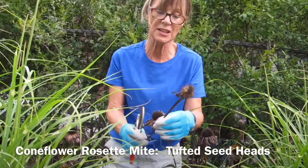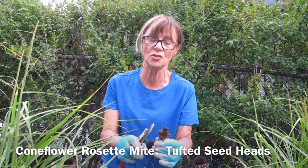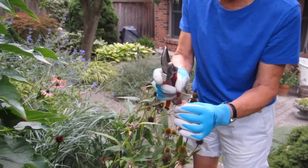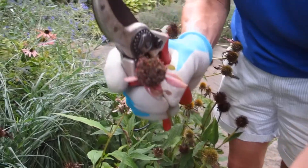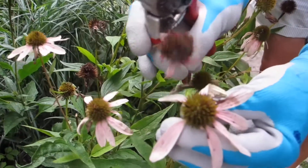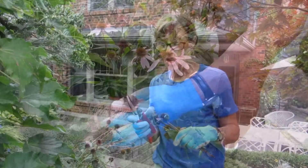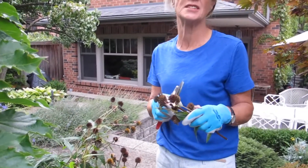The solution is to cut off the flower head and dispose of it, because you don't want the mites to transfer from one plant to another. Here's a very typical distorted flower head from a coneflower rosette mite — greenish-red tufts growing out of the top of the flower. Here's an example of an uninfected one: that's what the seed head should look like. Cut off the distorted ones so you don't want the mites transferring to other plants.